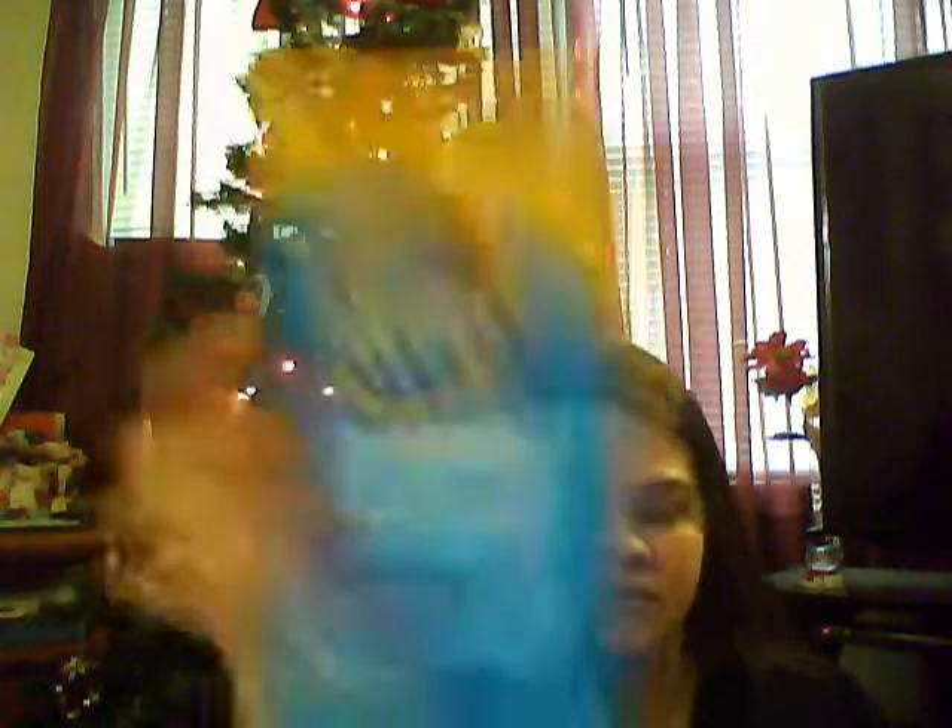They also had some bio oil — just a little sample. And then I won something from Right at Home: the Pledge Multiservice Everyday Wipes, with 25 wipes in the pack. And here's my little congratulations letter.